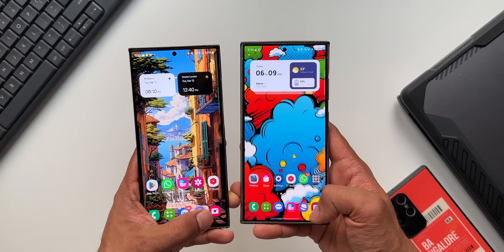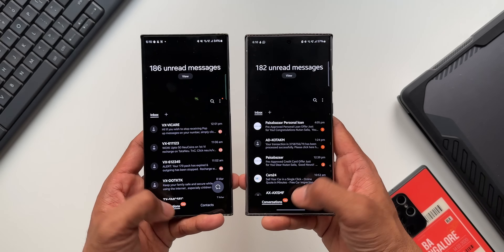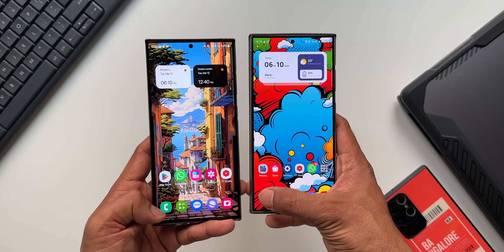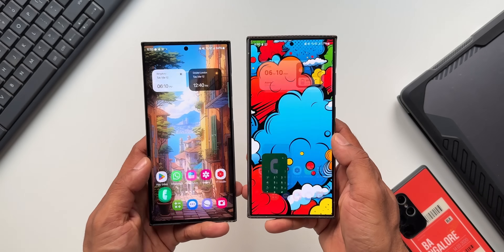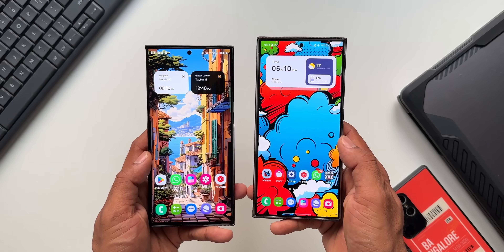Let's quickly clear all applications and open a few apps. I'll open Messages, then the Camera — you can see both are pretty quick. I'll open Calculator, then the Phone dialer. Going to the recents, you can see both are very snappy and running very smoothly without any issues.